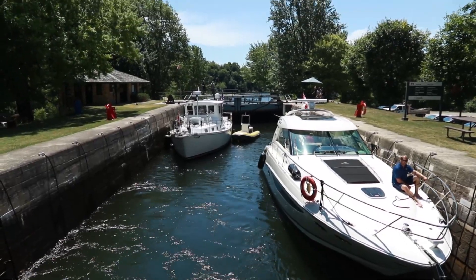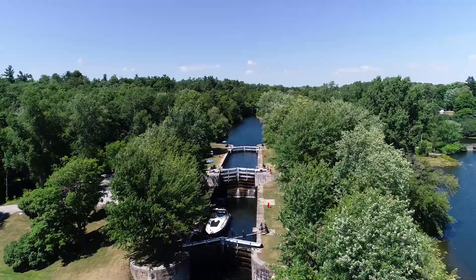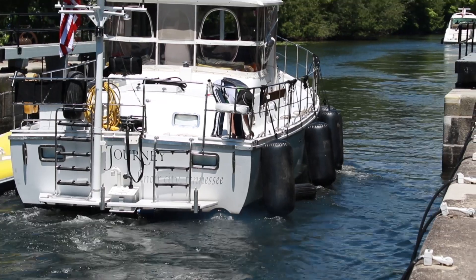The lift of the two locks at Upper Brewers is 19.4 feet, and it takes about 30 minutes to bring boats up depending on the amount in there, and 25 minutes to bring boats down. The more boats we have in the lock, they take a little bit longer.